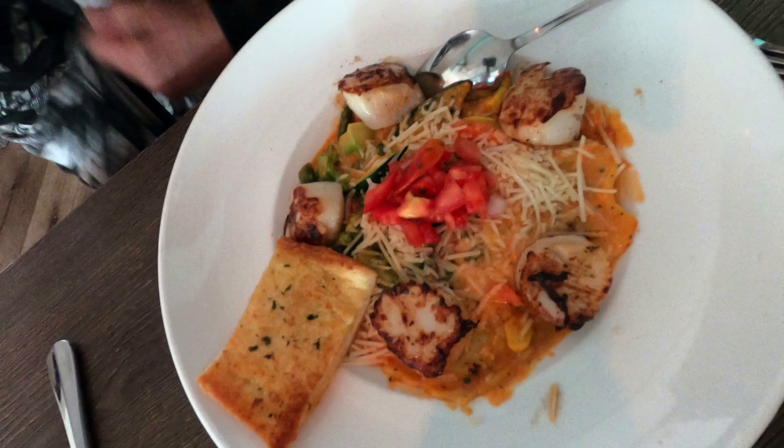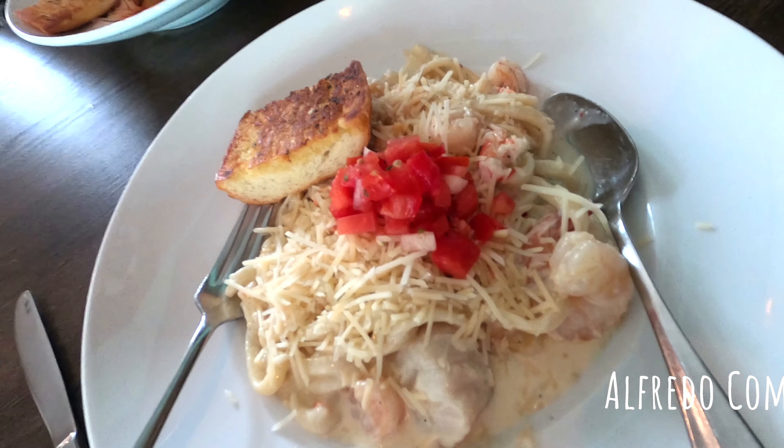The Fish Wife is an older restaurant, but the food is gourmet and seriously, seriously good.